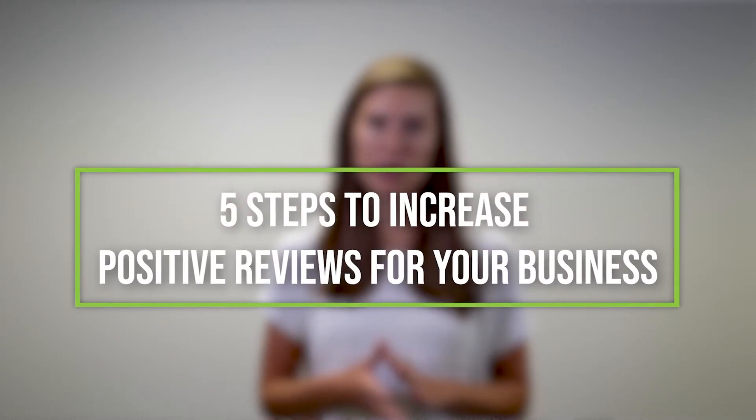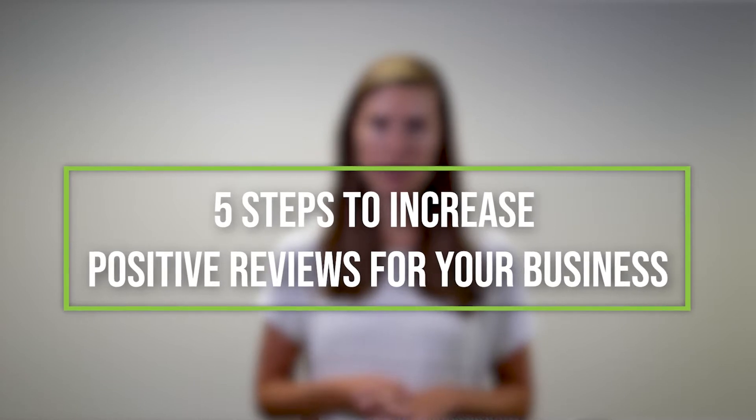When you're trying to generate online reviews, it's important to be proactive. Here are five steps you can take to increase positive reviews for your business. Number one: send a personalized review request.